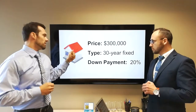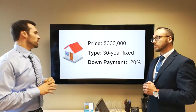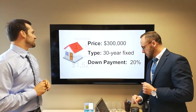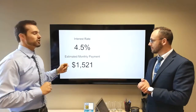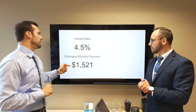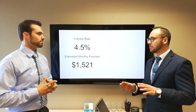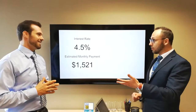So we've got a purchase price of $300,000 on a 30-year fixed with 20% down. We're running a hypothetical interest rate for your principal and interest. At 4.5%, your principal and interest payment — not including taxes or insurance — is going to be $1,521 fixed for the next 30 years. Same payment every month for 30 years, as long as you don't move or refinance.